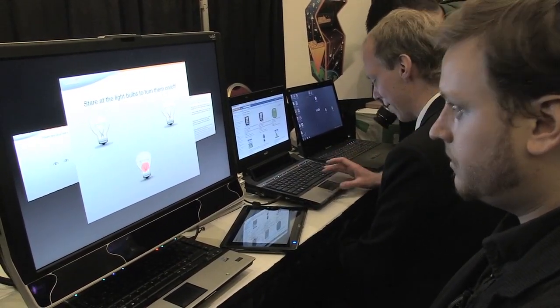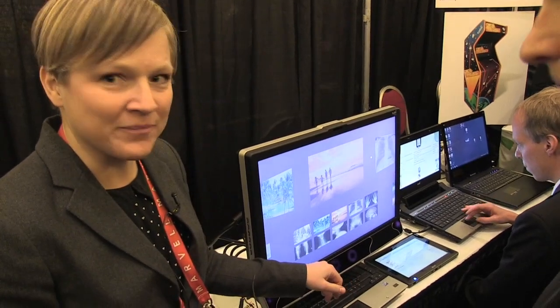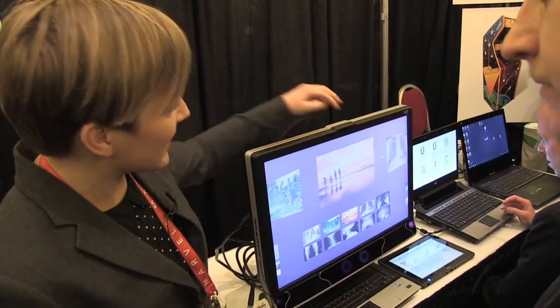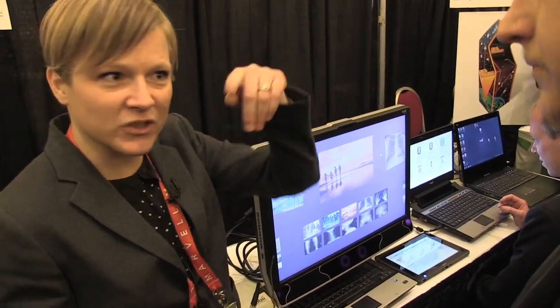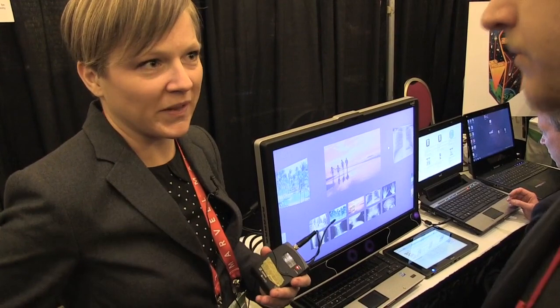The sensor is placed at the bottom of the computer screen. It can't be placed like a regular webcam because if the camera is up here, the eyelashes will obscure the pupil.